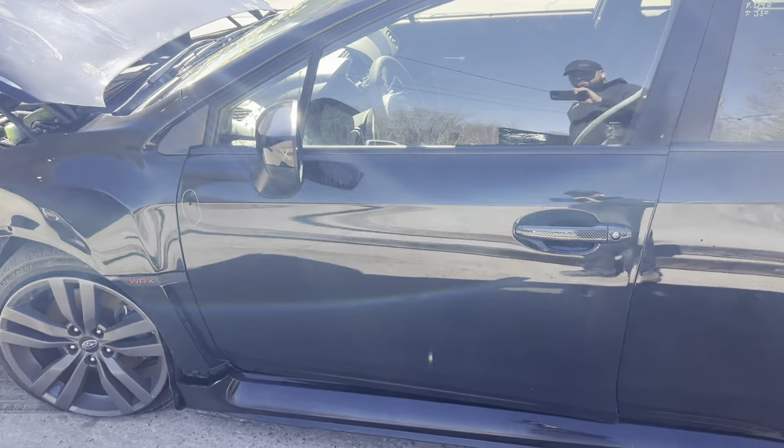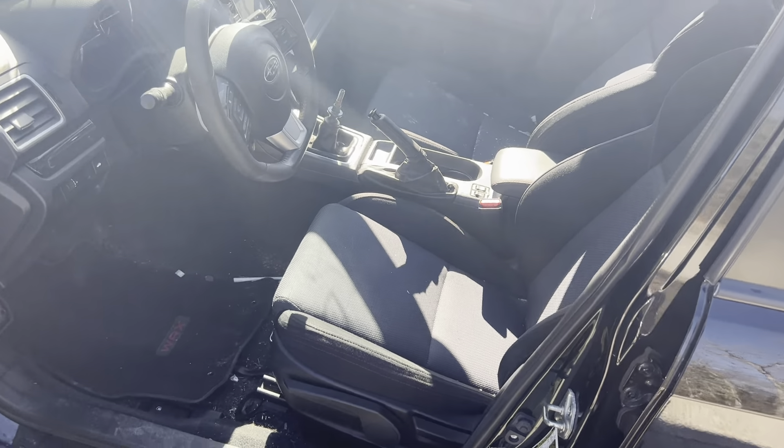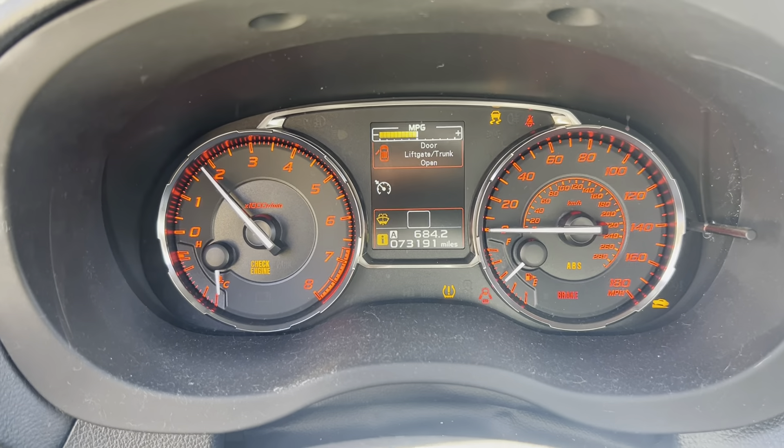Bumper. Driver's side doors — a little clean up needed on that front one. Black cloth interior, and 73,000 miles.